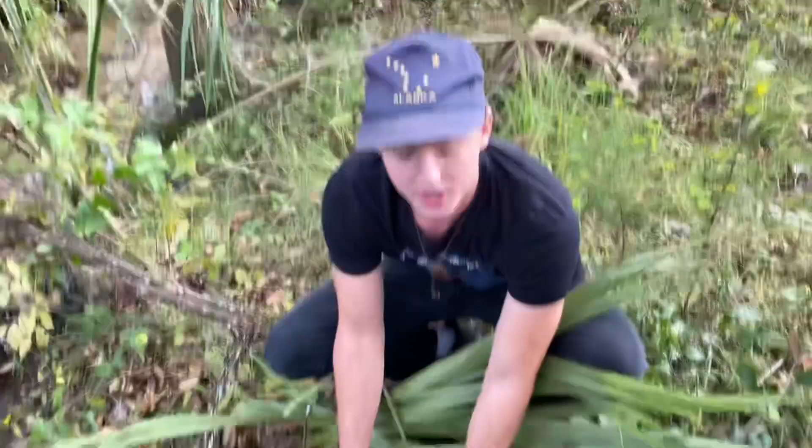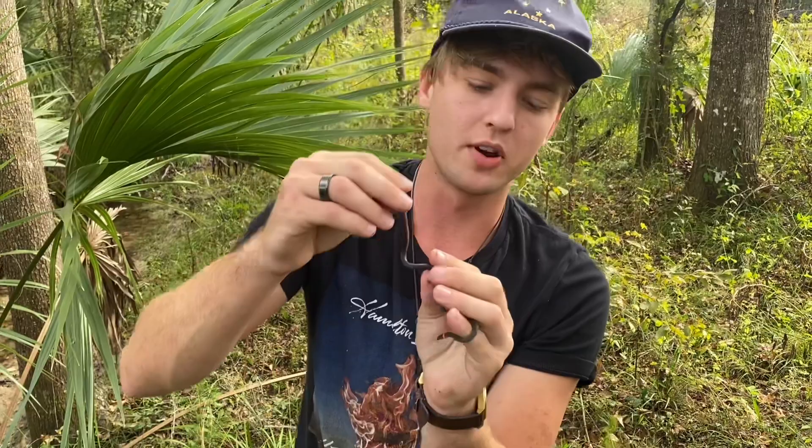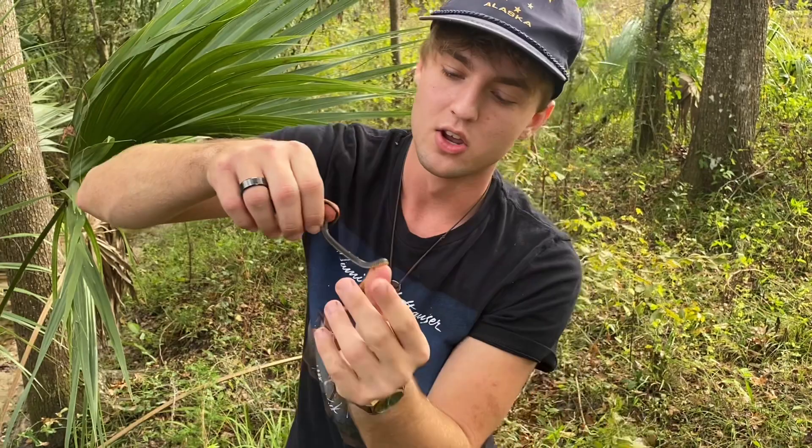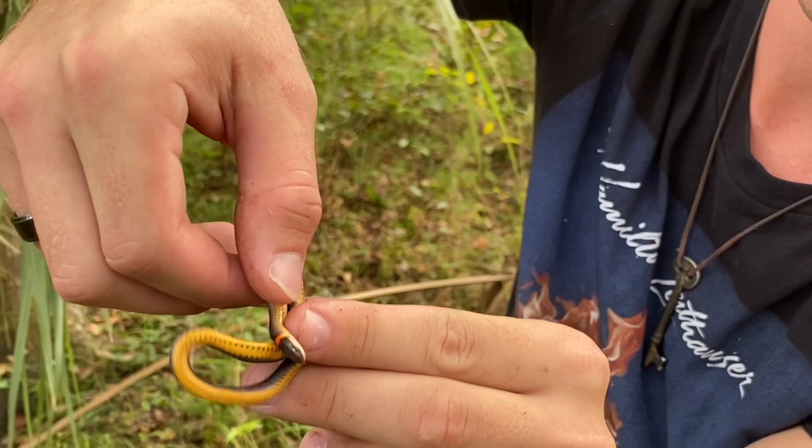We just flipped this palmetto and found this absolutely stunning ring neck snake. It's no rattlesnake or indigo, but it's something — we'll take something over nothing today. It's actually pretty neat; I've never seen a ring neck with a ring that vivid orange. It's the brightest orange ring I've ever seen — ring necks are usually yellowish, the same color as the belly.